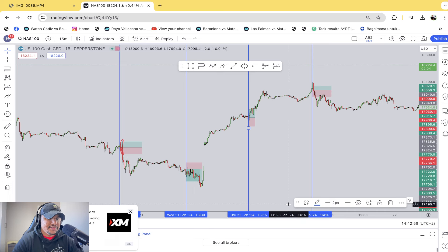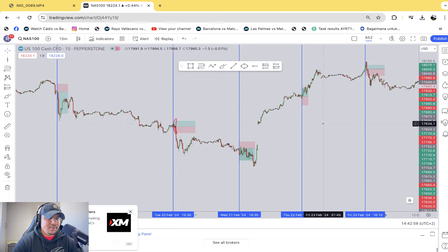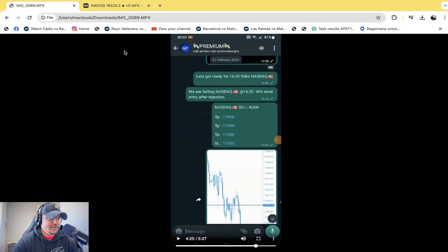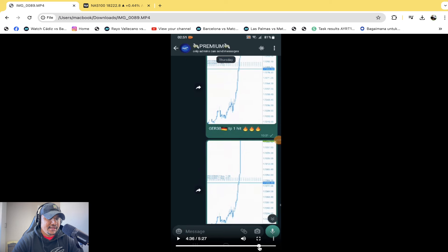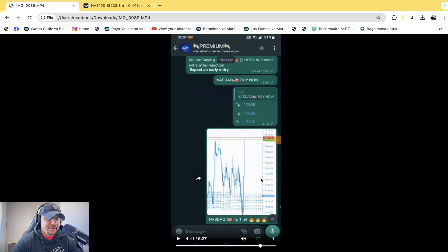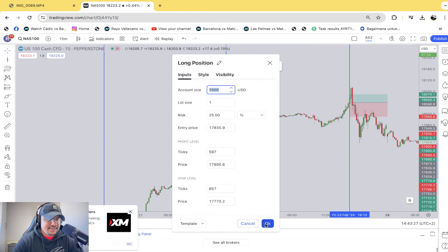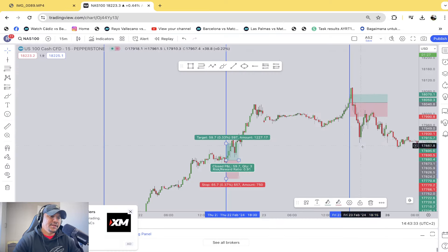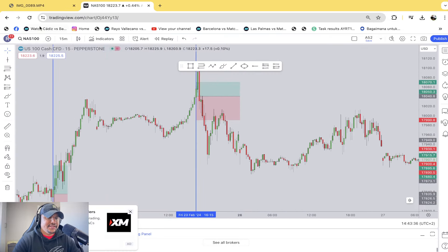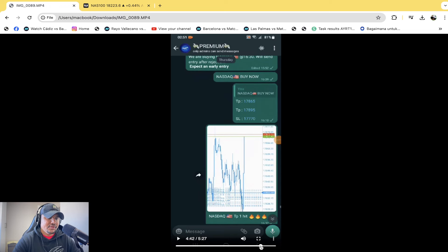There was a sell on the Nasdaq on the 21st — a good trade at 1.83%. Then there was a buy on the 22nd — Thursday. Clean buy, some barcoding taking place. TP2 was at 17,895 — the total trade was 0.91% for TP1 and TP2. There are still things to consider like swap fees, but we won't get into that.